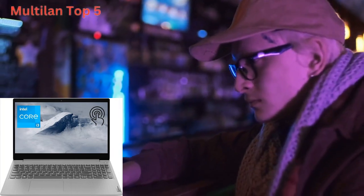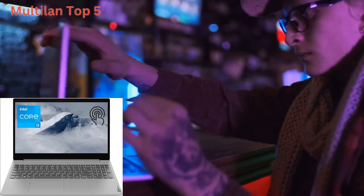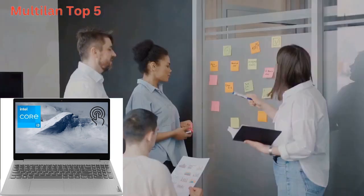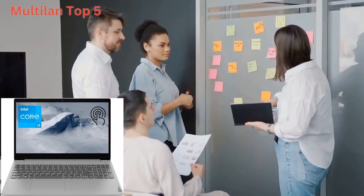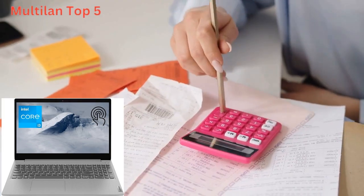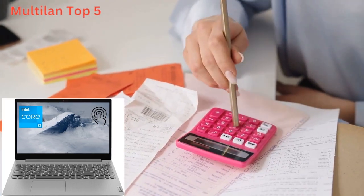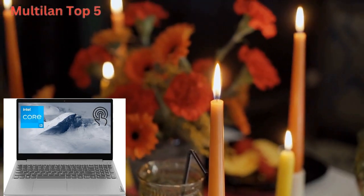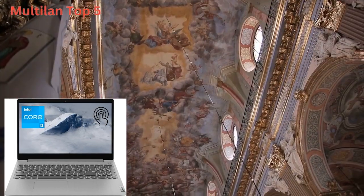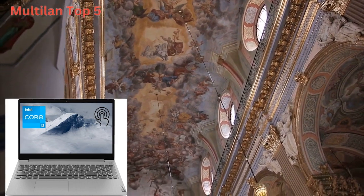Welcome to our channel, your go-to destination for the latest tech reviews and unbeatable deals. Today, we're thrilled to introduce you to the Lenovo IdeaPad 3i laptop, a powerhouse designed to take your computing experience to the next level. And guess what? We've got an exclusive offer waiting just for you, so make sure to check out the links in the description below.